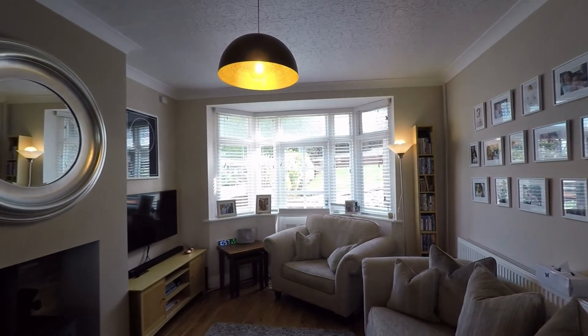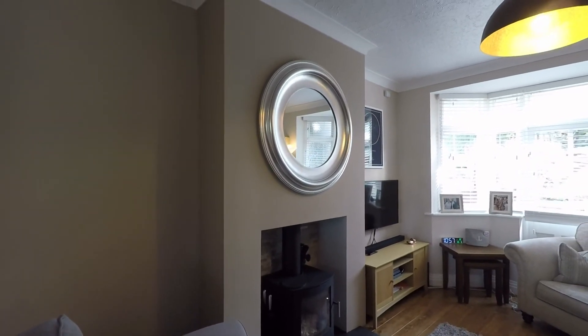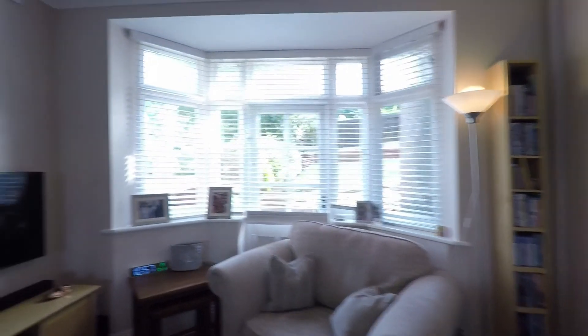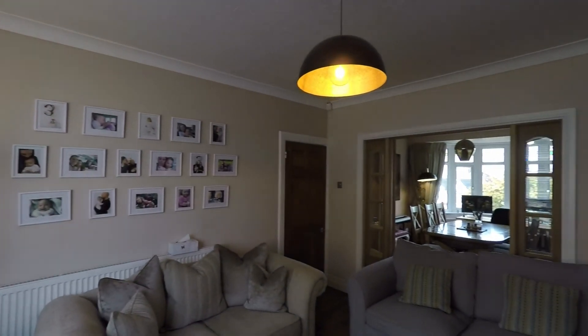That leads into the living room here. Again, you've got the bay to the back with a door, and then a lovely modern fireplace there. There's some storage located here under this cupboard. The property has been maintained and decorated to a wonderful standard.